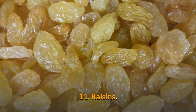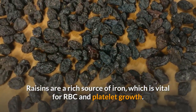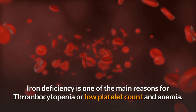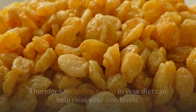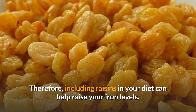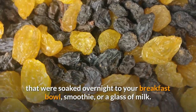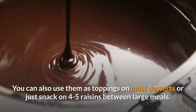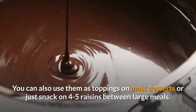11. Raisins. Raisins are a rich source of iron, which is vital for RBC and platelet growth. Iron deficiency is one of the main reasons for thrombocytopenia or low platelet count and anemia. Therefore, including raisins in your diet can help raise your iron levels. In the morning, add raisins that were soaked overnight to your breakfast bowl, smoothie, or a glass of milk. You can also use them as toppings on most desserts or just snack on 4-5 raisins between large meals.